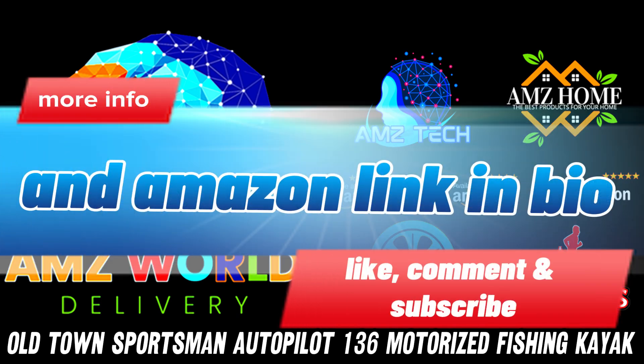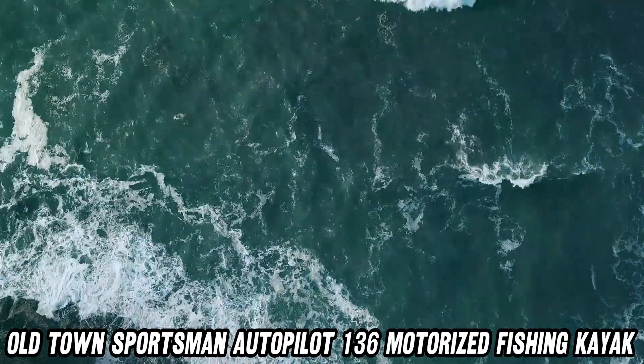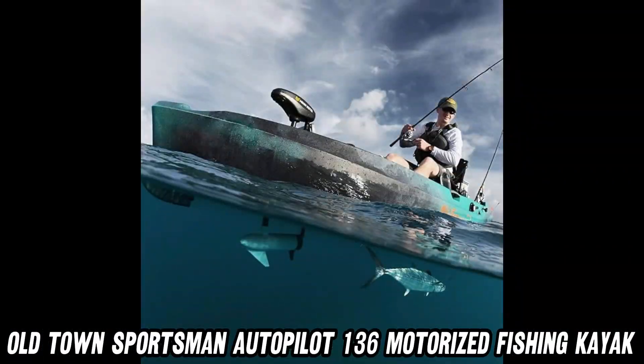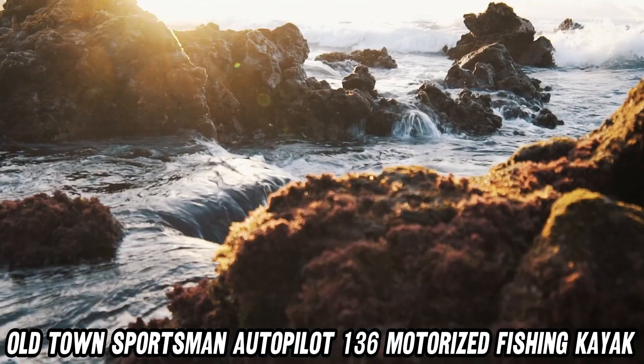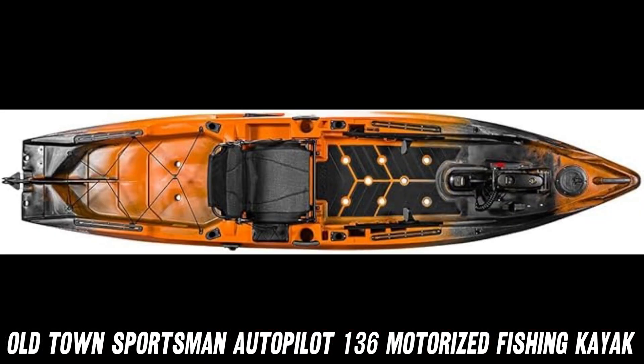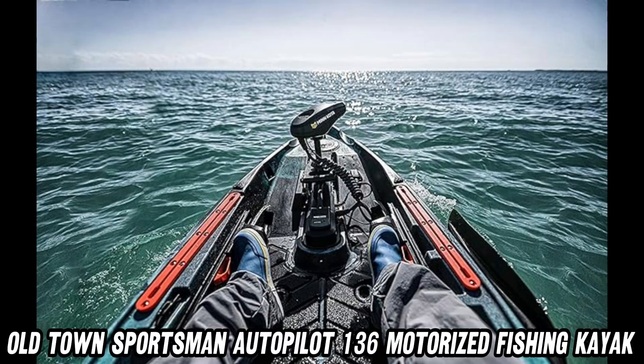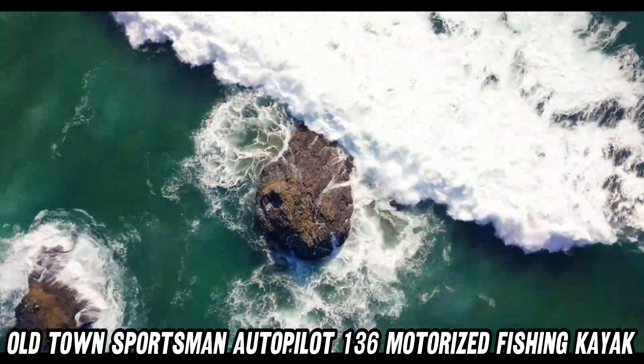Are you an outdoor enthusiast looking to take your fishing adventures to the next level? Look no further than the Old Town Sportsman Autopilot 136 Motorized Fishing Kayak with Minn Kota Trolling Motor. This bad boy is the ultimate fusion of technology and nature, ready to transport you to your favorite fishing spots in style and comfort.